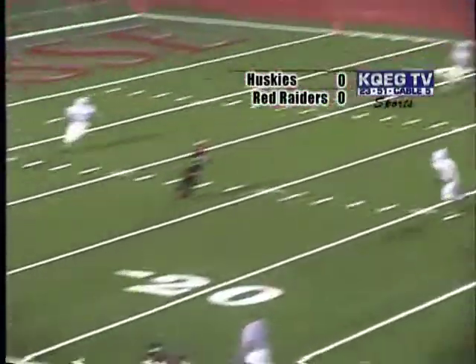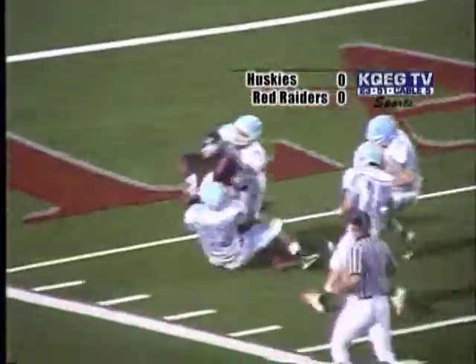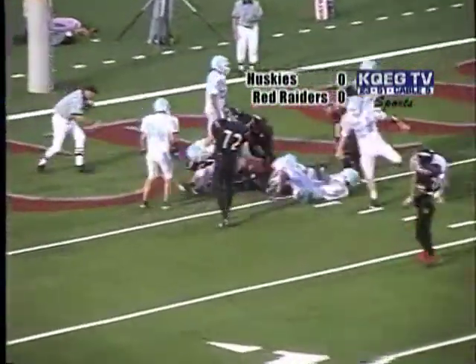June rolling to his left. He's got a man wide open down at the 15, at the 10, trying to pull his way in. And finally, quarterback keeper, Bobby June. He's in.